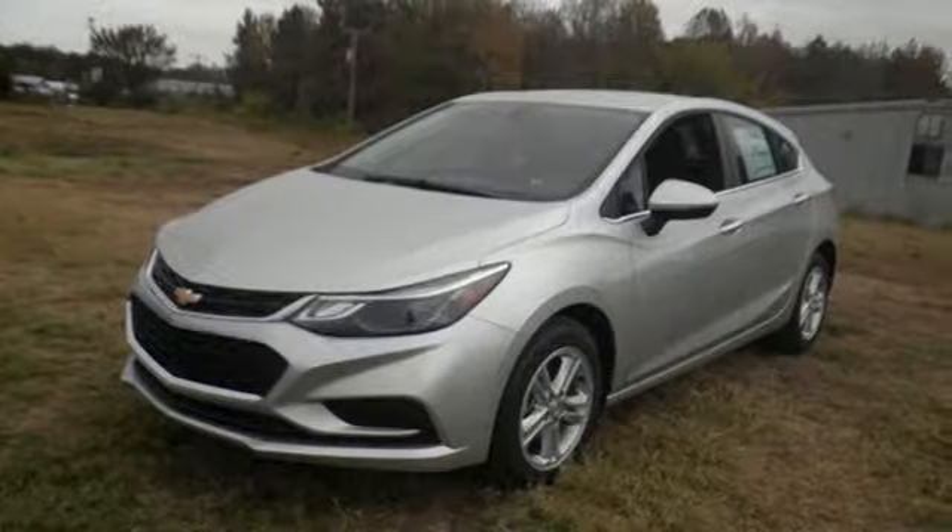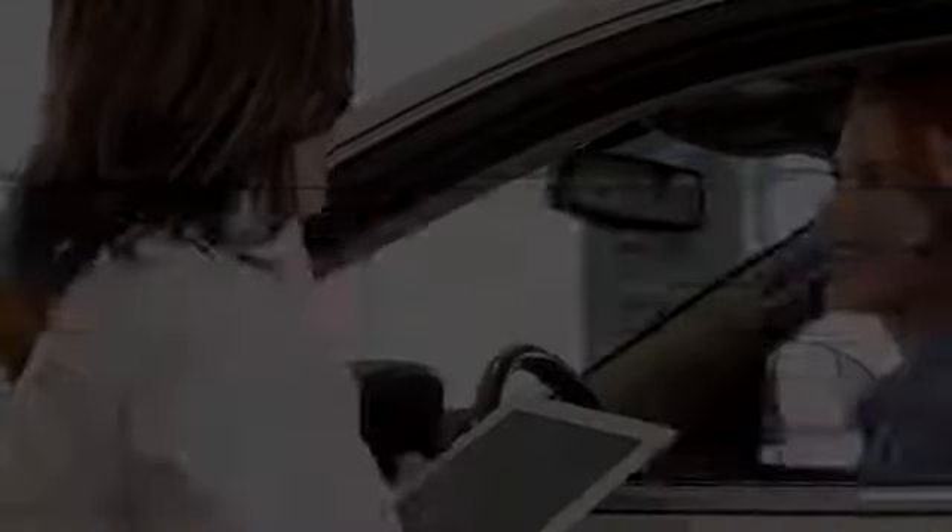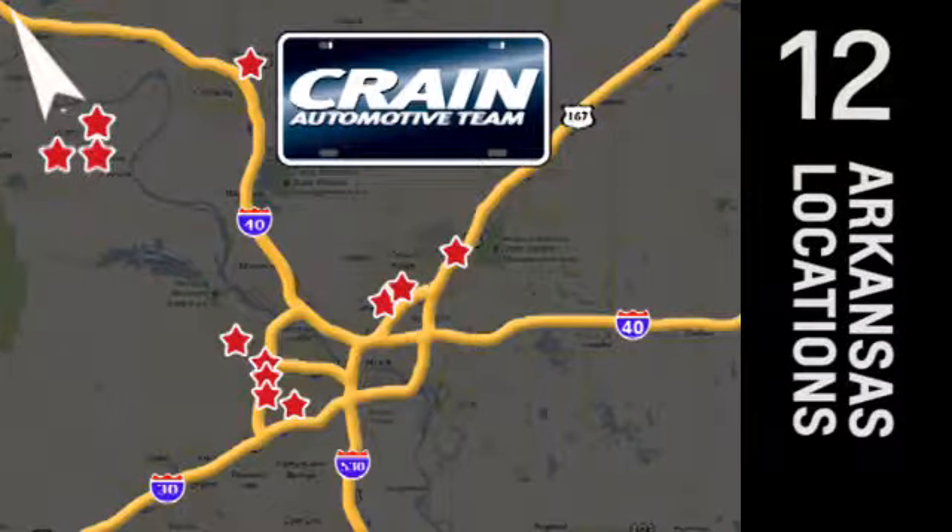Take this Cruze home today. Visit us anytime at craneteam.com. Go, go, go — Craneteam's got them. Craneteam.com.